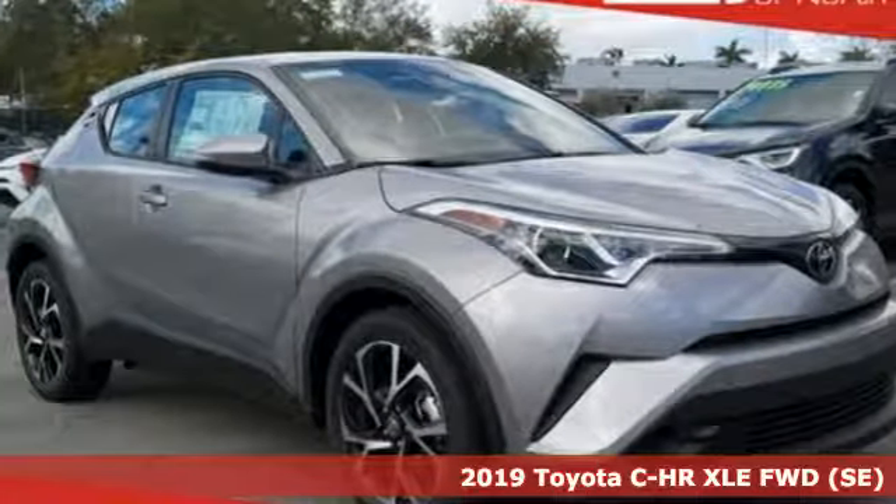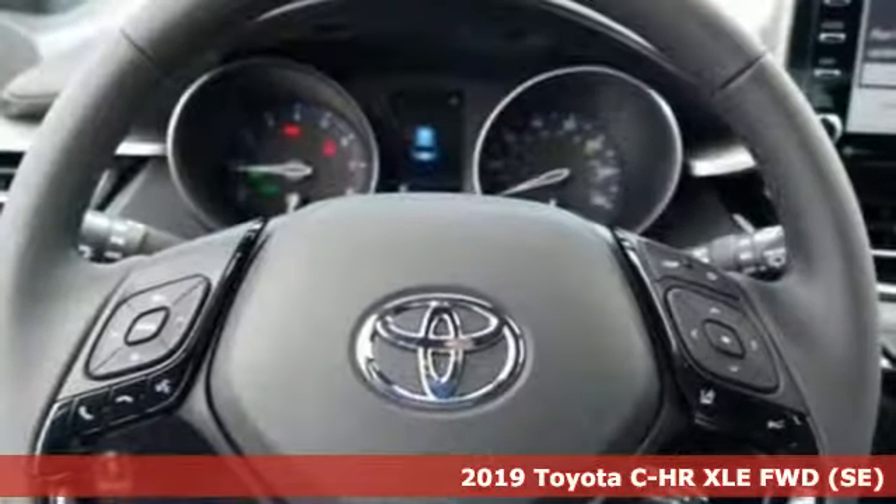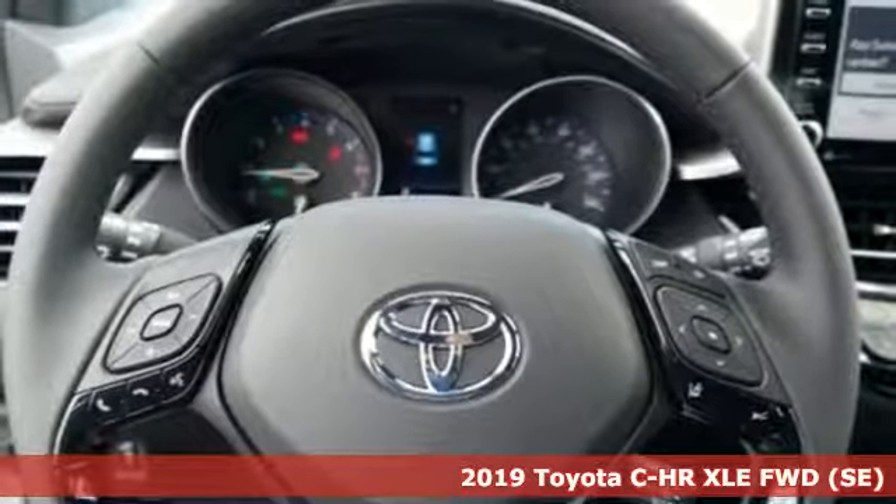It's a new 2019 Toyota C-HR. Toyota, steered by ingenuity, driven by passion.